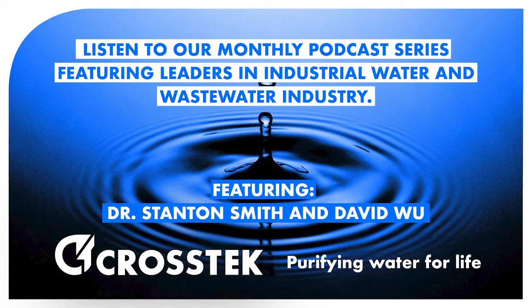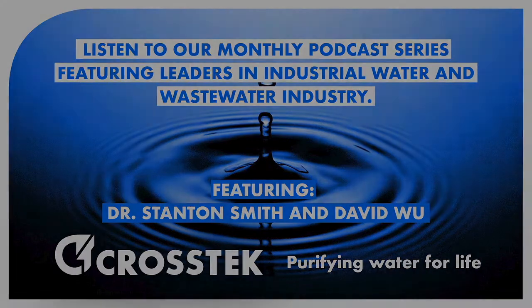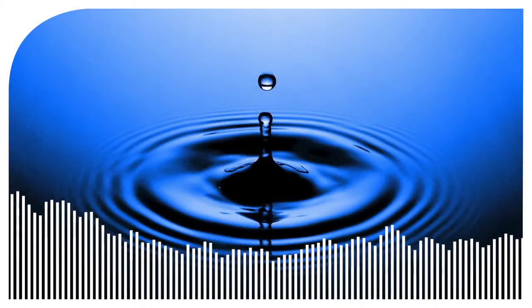Hi, my name is Dave Wu, and I'll be hosting this podcast series on water treatment solutions. This podcast series will cover water treatment using membrane filtration. Today's segment is dedicated to water reuse.